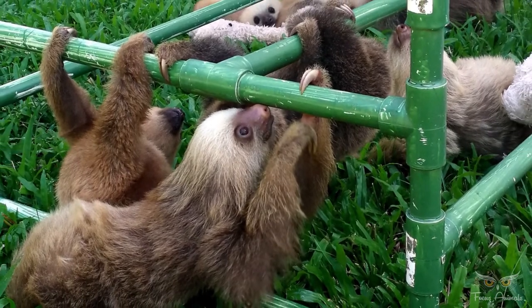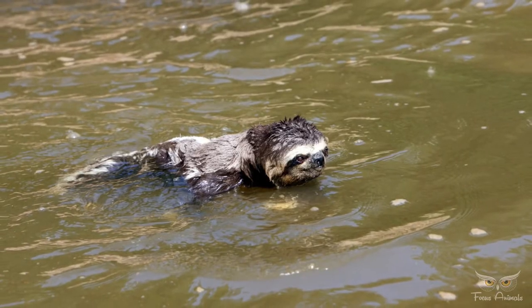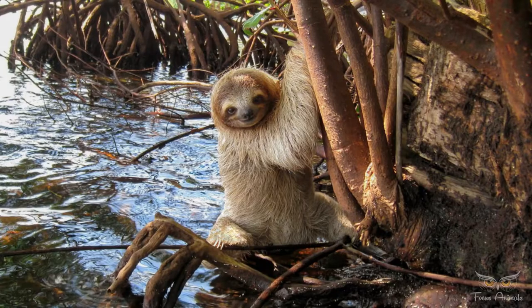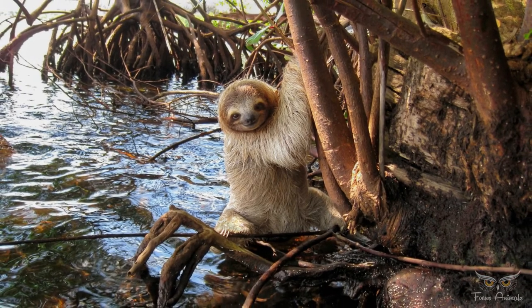Sloths are surprisingly strong swimmers, and can reach speeds of 13.5 meters per minute. They use their long arms to paddle through the water to cross rivers and swim between islands. Sloths can hold their breath underwater for up to 40 minutes.